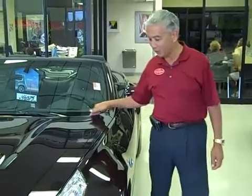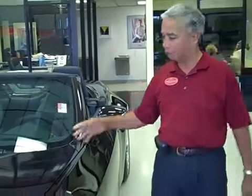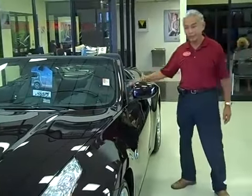Carlos again from Furman Nissan New Port Richey. This is our 370Z. We've seen many generations of these that have come and gone. We started out way back when, but the most popular one was the 300Z. Then we had the 350, and now we have the 370Z.